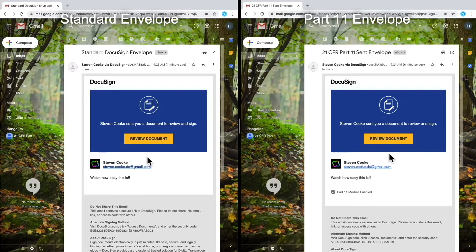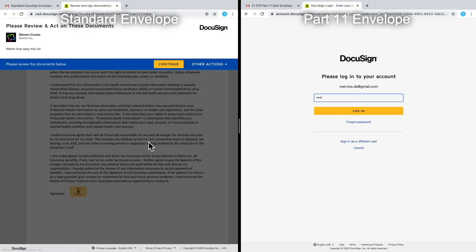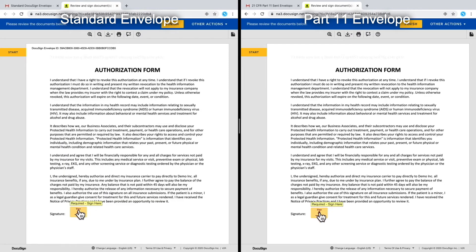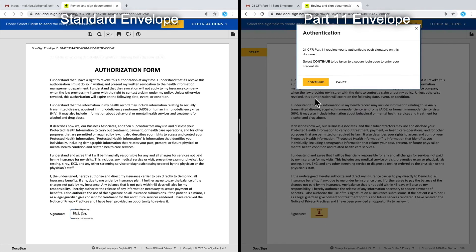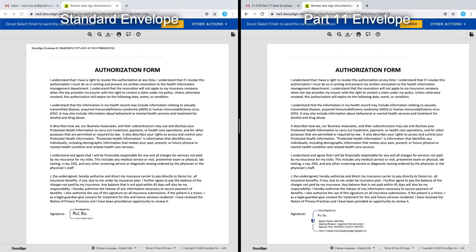Now I'll walk you through a side-by-side comparison of a standard DocuSign envelope and a Part 11 envelope. For the Part 11 envelope on the right, here we can see the user has to type in their email and password in order to access the document. Next, when they click to sign, a window pops up asking them why they're signing the document. Once they choose the reason, it's forcing them to authenticate once more in order to actually place the signature on the document. Lastly, we can see the signature manifestation is a little different, including some extra pieces of information.